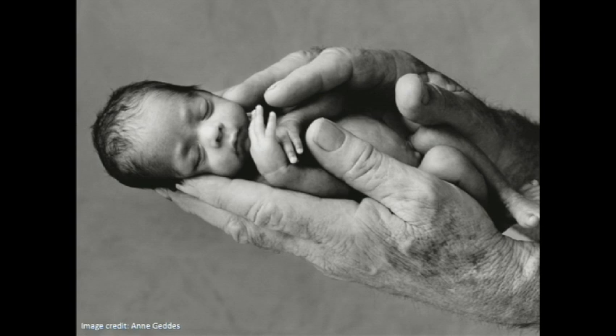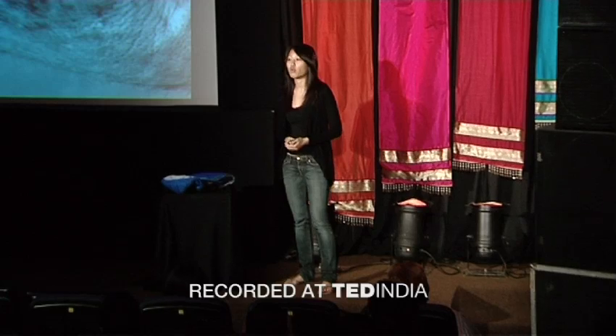What you see here is a premature baby. He looks like he's resting peacefully, but in fact he's struggling to stay alive because he can't regulate his own body temperature. This baby is so tiny, he doesn't have enough fat on his body to stay warm. Sadly, 20 million babies like this are born every year around the world. Four million of these babies die annually.